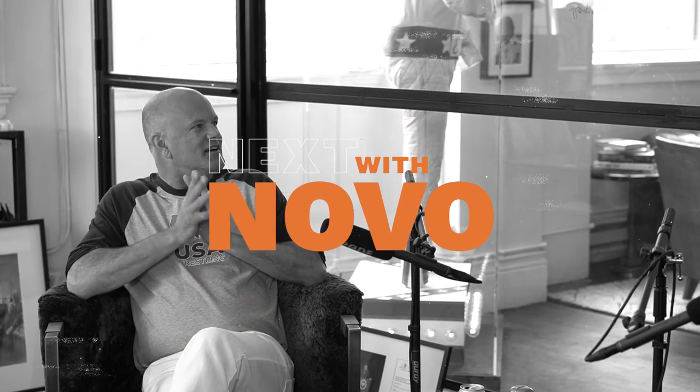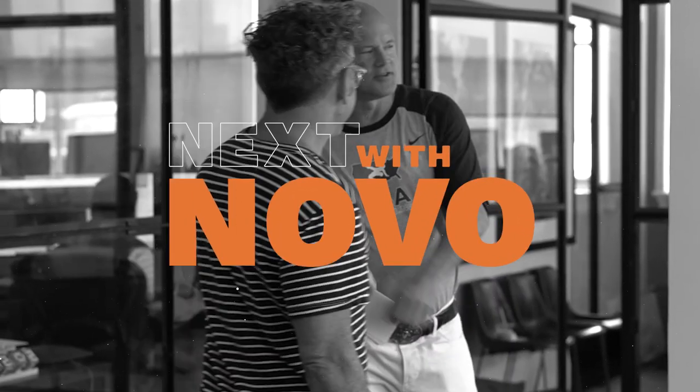Hi, everyone. I'm Mike Novogratz, and this is Next with Novo. This is yet another episode of Next with Novo. I'm here with Tom Sachs, and so excited to talk to him about his career and his new NFT project. So, Tom, welcome. Thanks, Mike. Thanks for having me.